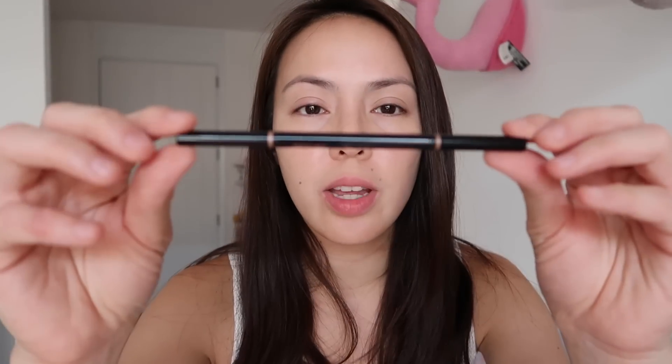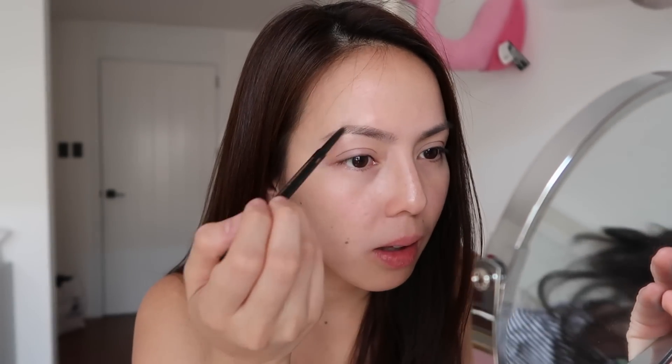Right after, I go with my Anastasia. I use this all the time and I love the color — I get taupe. It's not too dark and it just goes with the color of my eyebrows. I basically just trace it out and fill in the blanks.